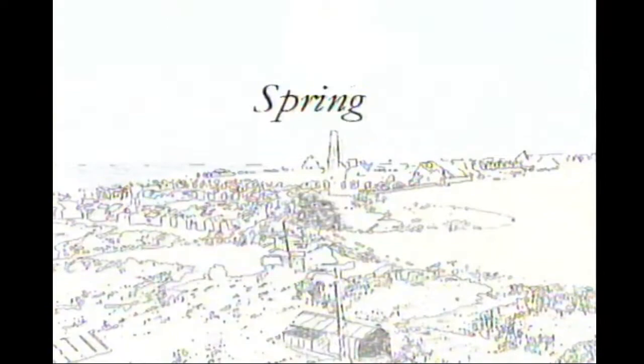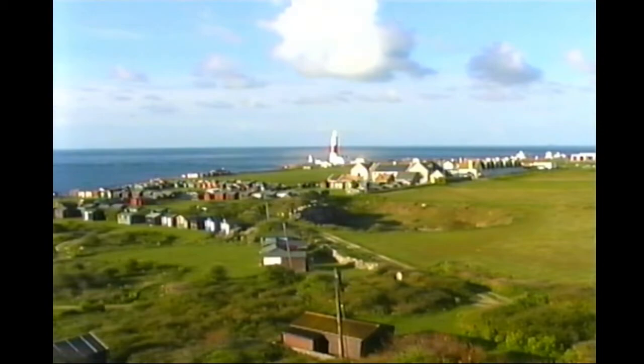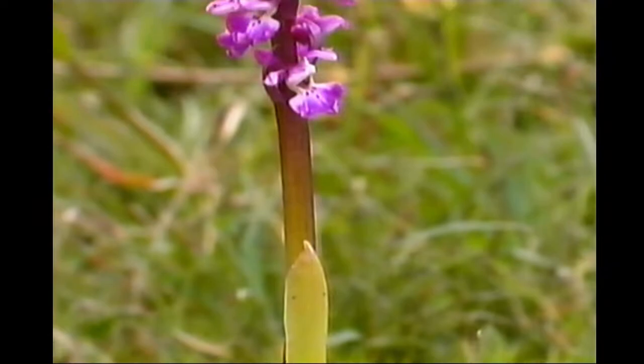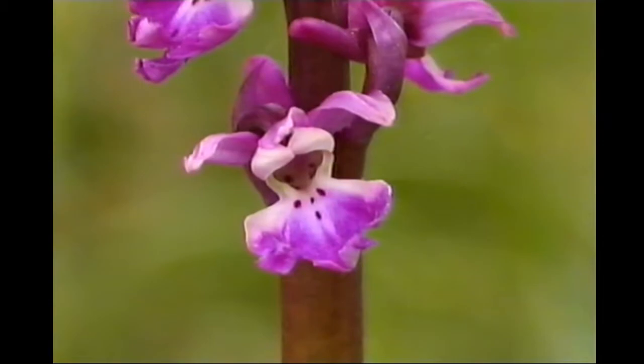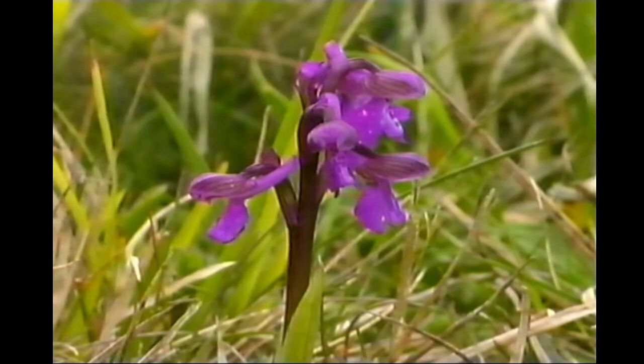Of course, whatever man does, the seasons will still come around, and it's here on the bill that our story really starts. Spring brings flowers, and though early purple orchids can be found at several island sites, amongst the most accessible are those which occur on the short grass slopes of the bill promontory. Occasionally, the now much rarer green-winged orchid can also be found. This deep purple flower shows distinctive veins and lacks the spotted leaves of its commoner relative.